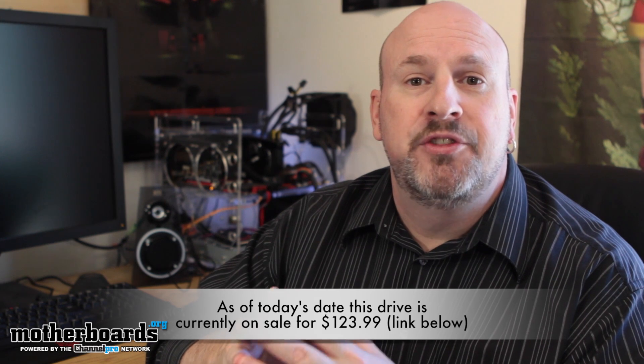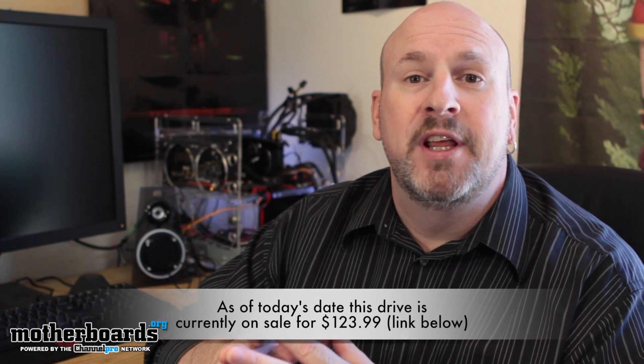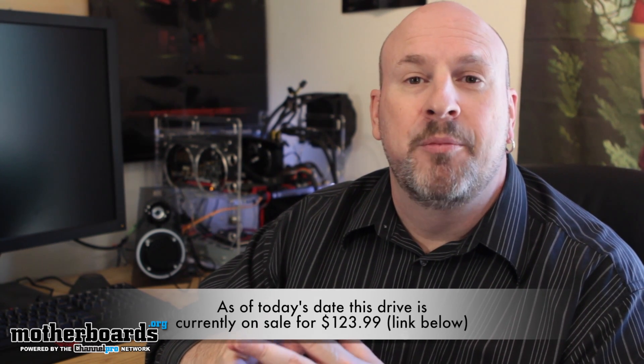We thank you very much for watching this video. If you guys are interested in the price or where to buy it, check out the link in the description below. We'll see you guys back here on motherboards.org tomorrow.